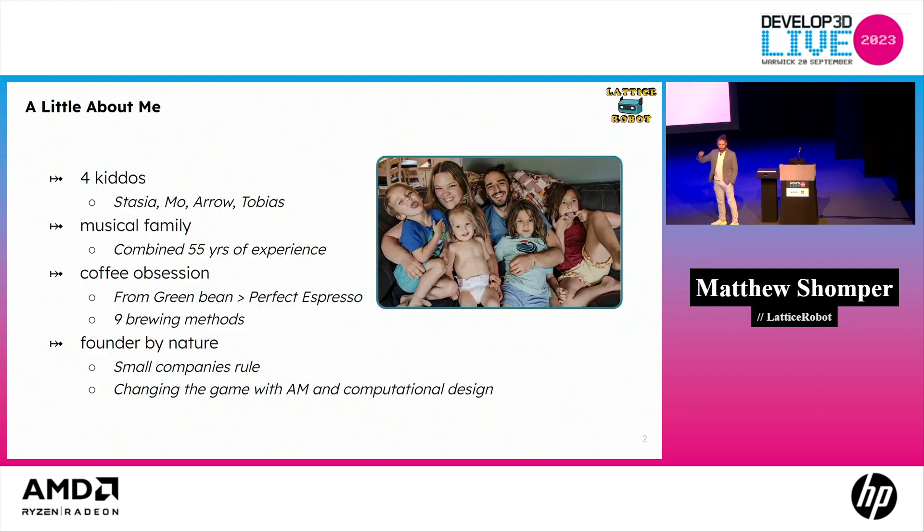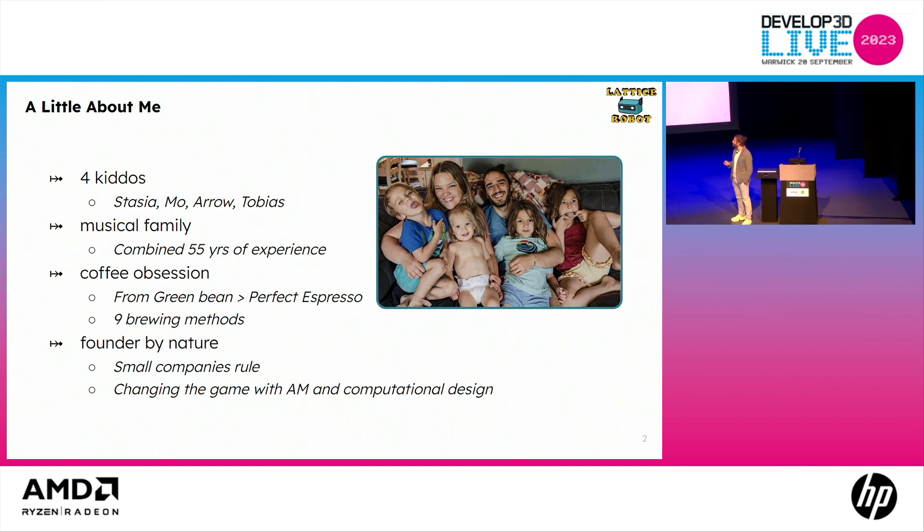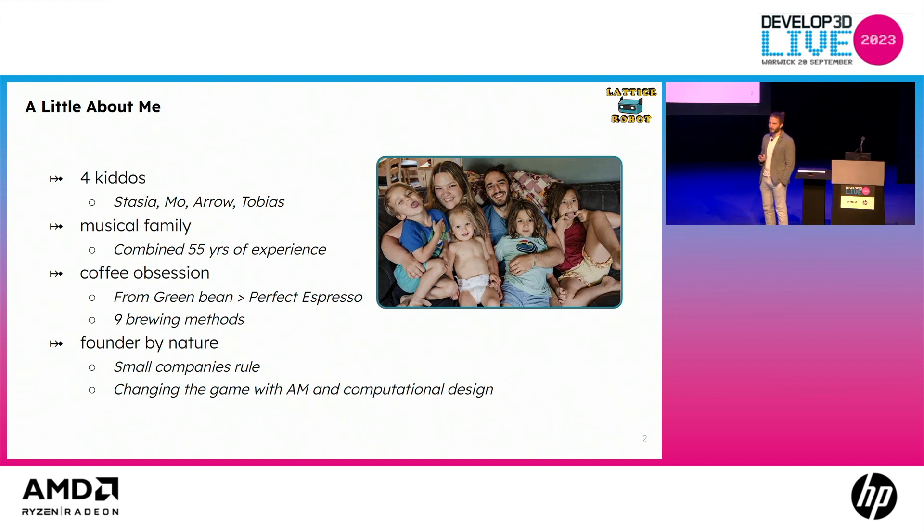A little about me. I've got four kids. My wife Rebecca is actually here — she traveled with me. Anastasia, Moses, Aero, Tobias — we're a musical family. My wife and I have combined 55 years of experience playing piano. I think there's a little bit of intersection between engineering and music personally. We love coffee, and my favorite is going from green bean all the way through roasting to the perfect espresso.